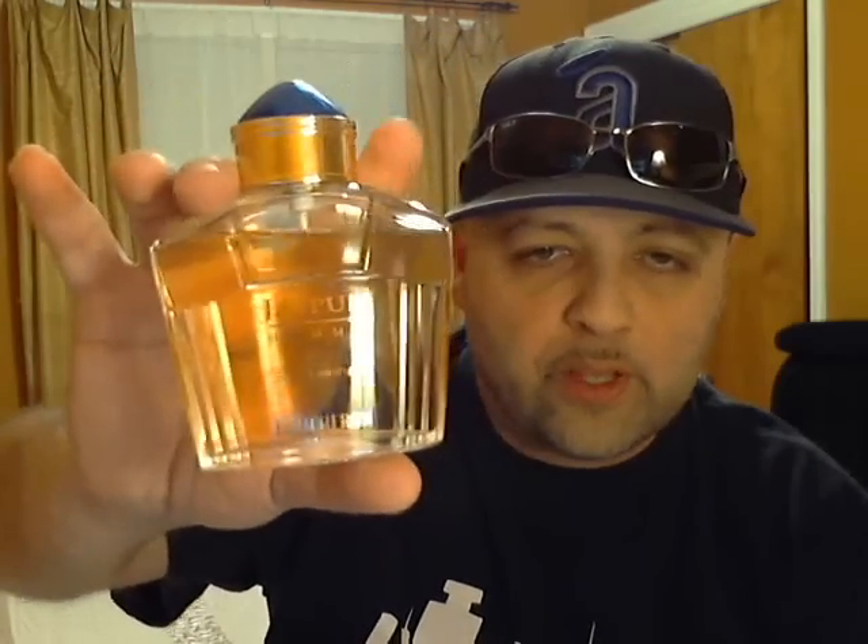At number 15 is a fragrance from the House of Boucheron and it's Jaipur Homme. This is the EDP version. Opens up really strong, very spicy, got some cinnamon, some vanilla, lasts a long time, gets a lot of compliments, great for the cool weather. Jaipur Homme from Boucheron, the EDP version. Check this out.